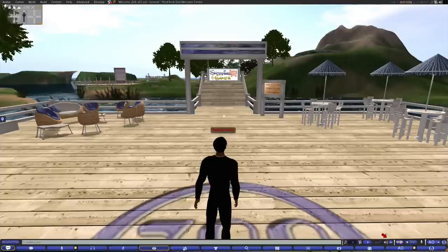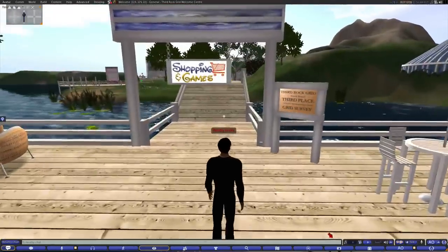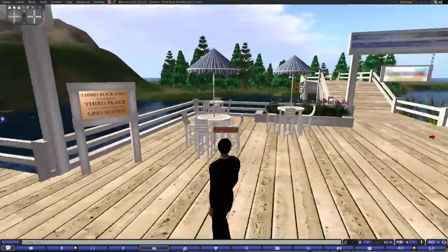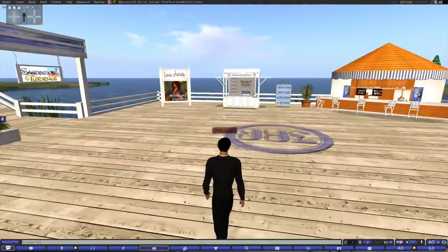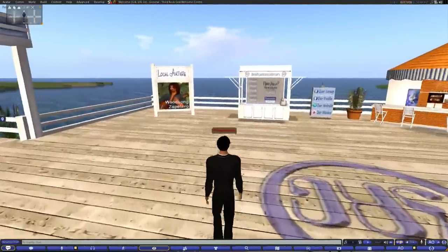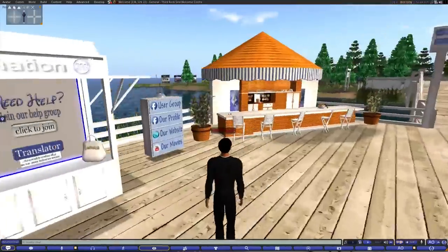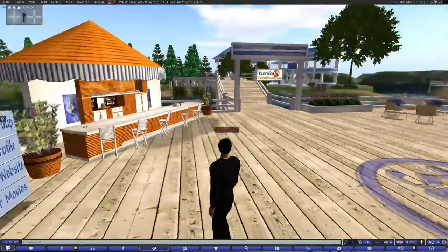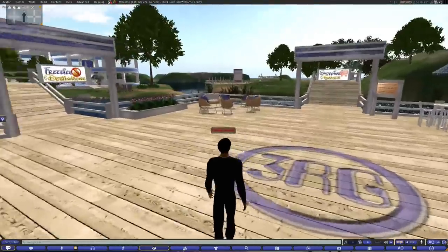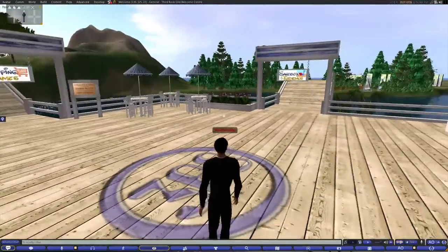Let's just take a look around. I first landed here and need to get rid of that welcome marker. Right away they have local artists, an information booth right off the bat. I'm loving how quick you can get to your information. And then I have freebies over here, shopping, and tutorials.